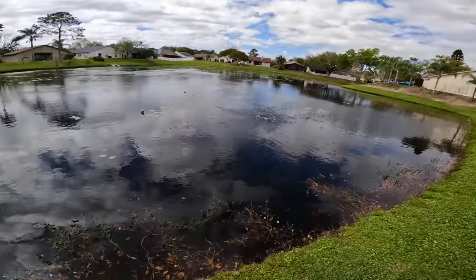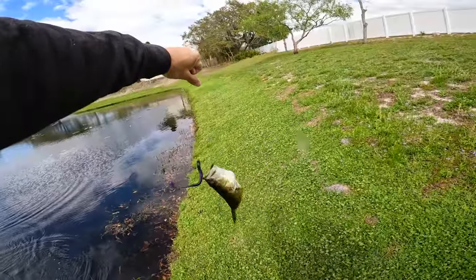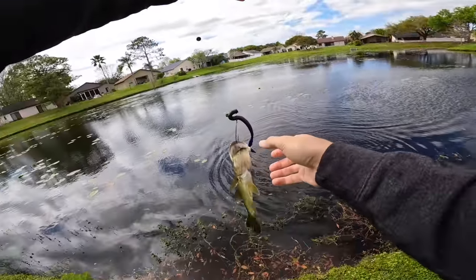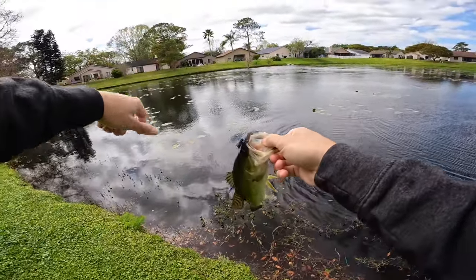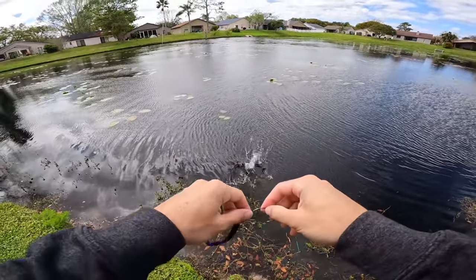That bite was so good - these fish are so small but they're just slamming it. There's so many bass in these pads out here. We're definitely probably gonna have to go find a new pond if they're gonna all be this size, but I don't mind catching a few while we're here.